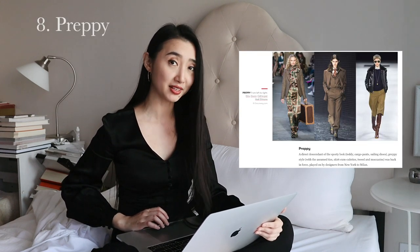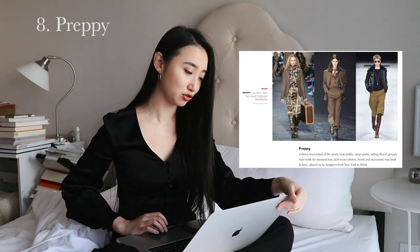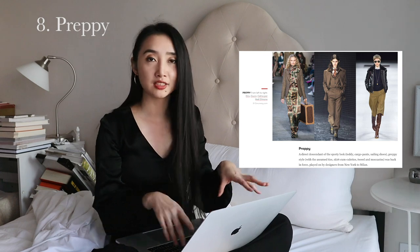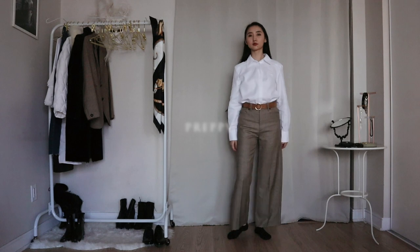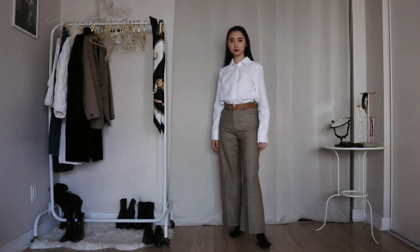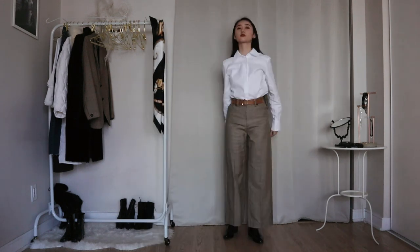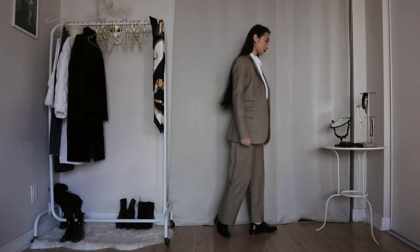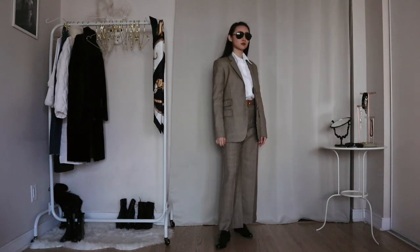This is the preppy trend — I like preppy. Anything bougie, I like it. Teddy, cargo pants, sailing shoes, culottes, tweed and moccasins. I'm going to recreate a blend of the three looks in the photos. I'm starting with a white shirt, borrowing the brown houndstooth element from the Ultra blazer on the left by wearing these houndstooth pants, and wearing my black oxfords. Finally, I'm adding my houndstooth blazer — it's the same set as the houndstooth pants. I like the aviator sunglasses in the Celine photo on the right, so I'm wearing my aviator sunglasses too.